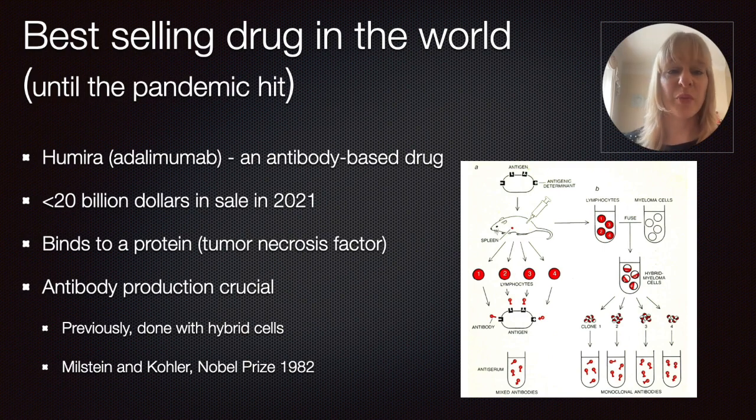Extremely important in the development of this drug, but also a lot of other antibody-based drugs that came after it, was technology by Milstein and Köhler, for which they got the Nobel Prize in 1982. Basically what they did was take lymphocytes from mice and fuse them with myeloma cells, creating hybrid cells. This combination of mouse cells with tumor cells made them much more stable and easier to culture, which really allowed scaling up antibody-based production.